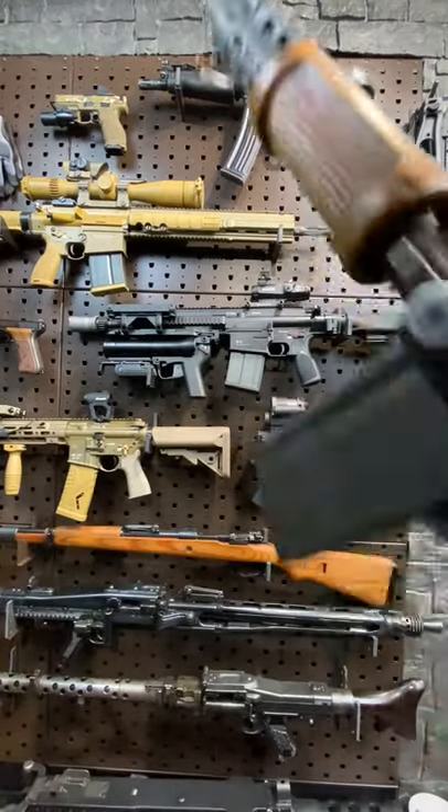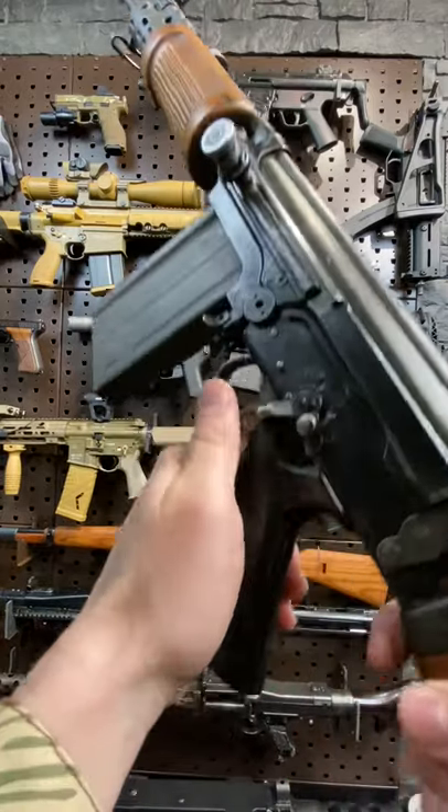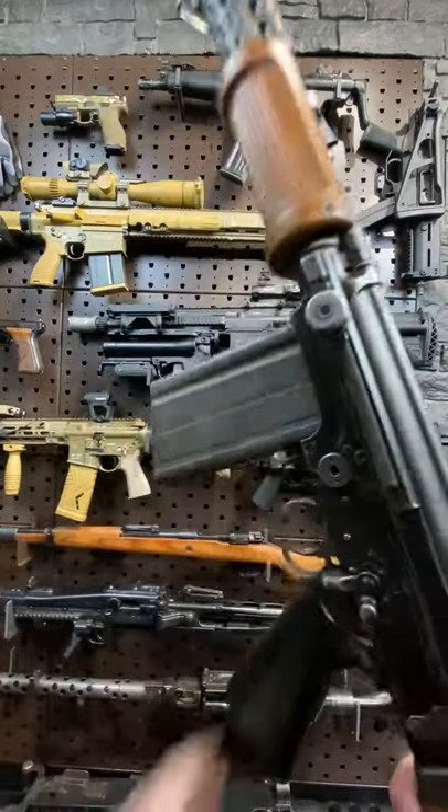Now, the Nazi Belgians designed this thing to be select fire, so capable of full auto. However, most nations that adopted it opted for select fire only or neutered it to be semi-automatic only. Why commit such an atrocity, might you ask?